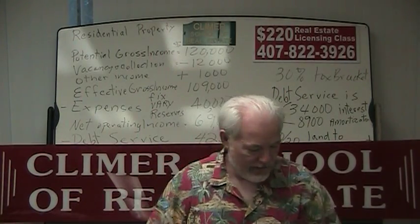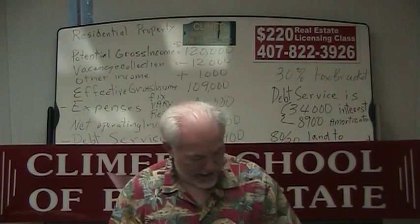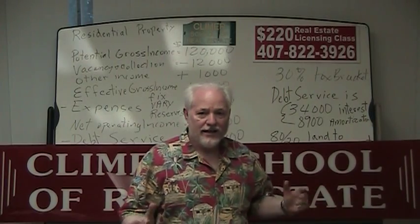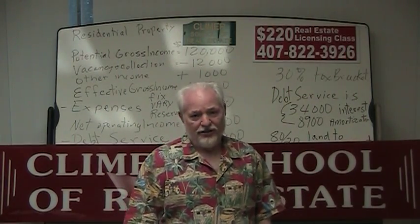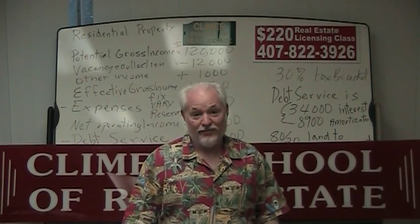Hello, this is Ron Clymer and I'm setting this timer for 15 minutes. This is a continuation of what we did on the last video. This is for broker students — it wouldn't hurt salesman students to watch it, but this is definitely broker material.